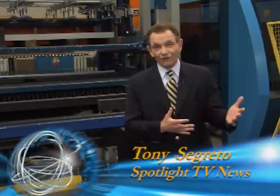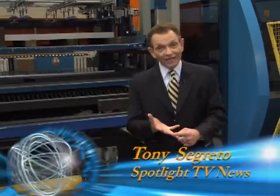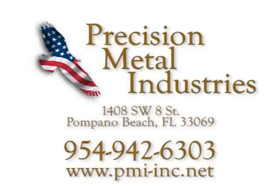Whether it's a small housing for electronics or protecting a missile, Precision Metal Industries can create it, manufacture it, and deliver it on time and on budget. For Spotlight TV News, I'm Tony Segretto.